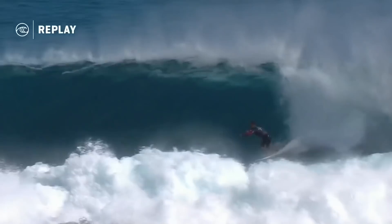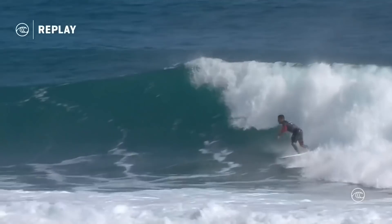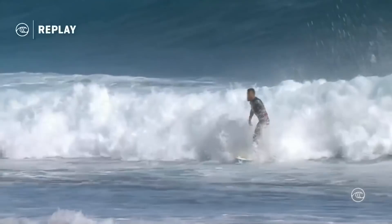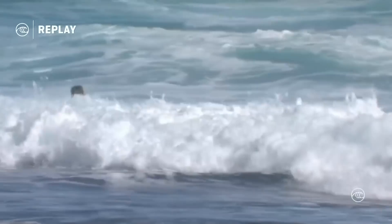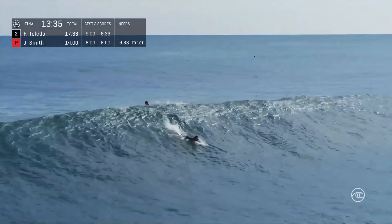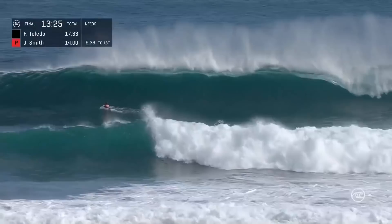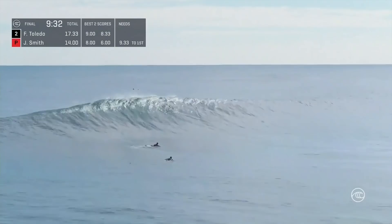Yeah, he has found something. Watching that replay again — love that first turn, the extension off the top was just unbelievable. And it's these little adjustments that he's making which shows me that he's really in tune. The waves are just troughing out a little bit, but these are almost subconscious adjustments. I believe that 9-pointer came under the priority of Jordy Smith. So Felipe, knowing now that to put any more pressure on he needs to better that 8.33 — and he's a really great surfer, and it's been on display here all week long.